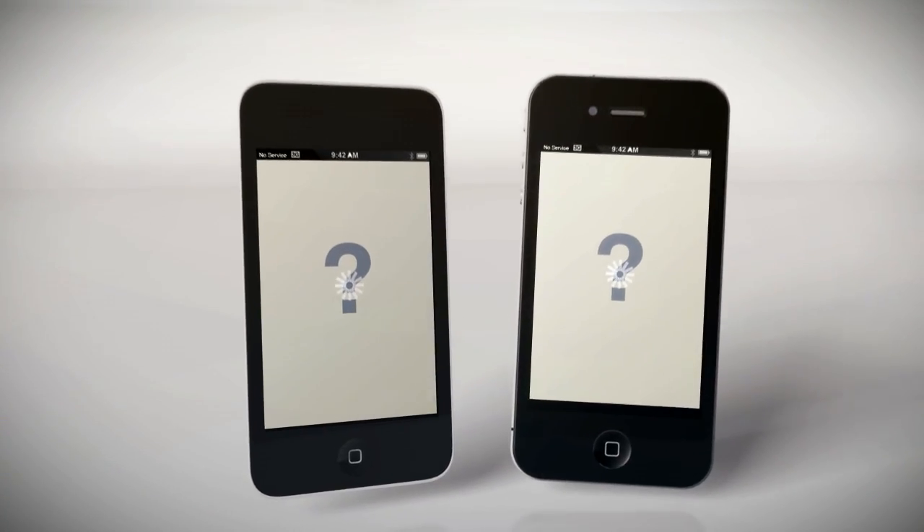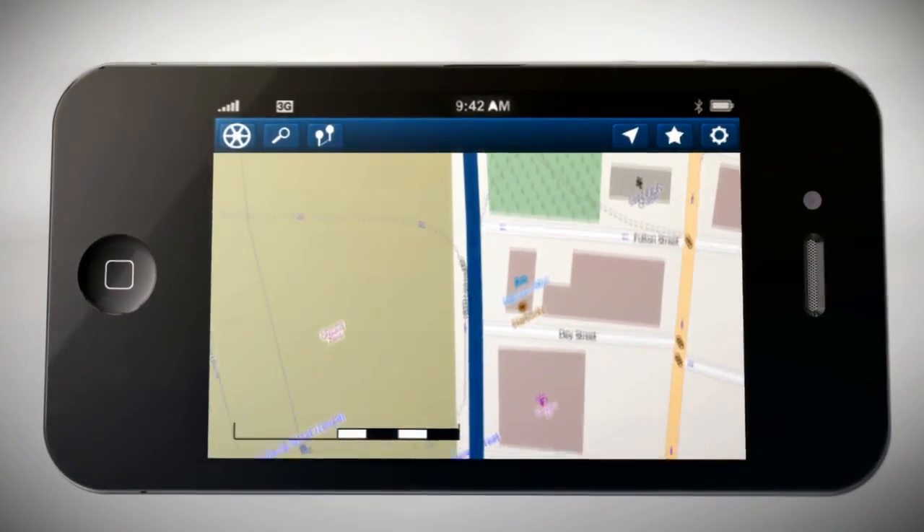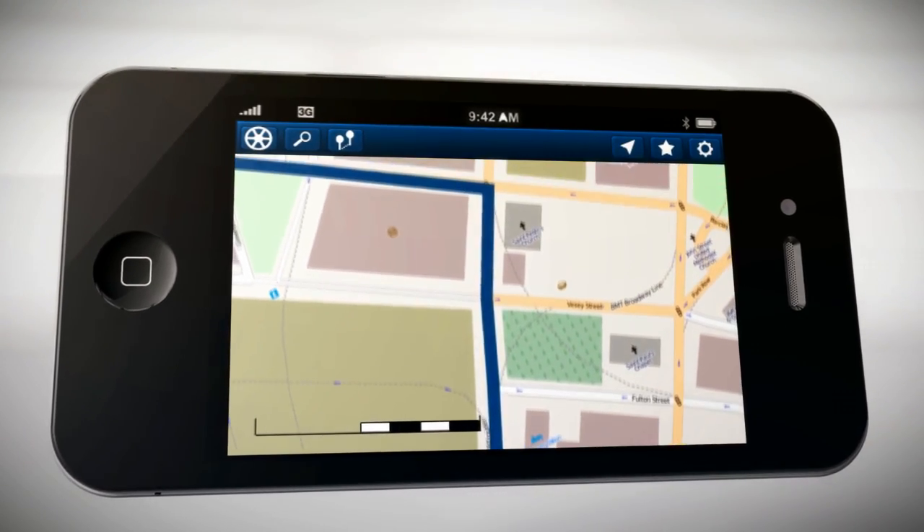Yesterday's maps were wholly dependent on connectivity and content providers. Take back the map with ForeverMap by Scobbler — rich, dynamic, dependable.